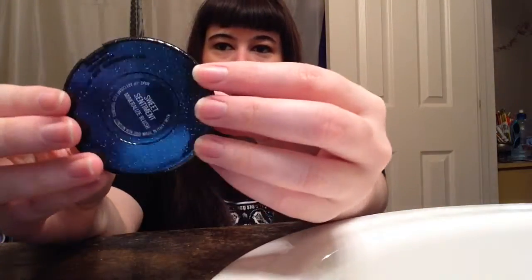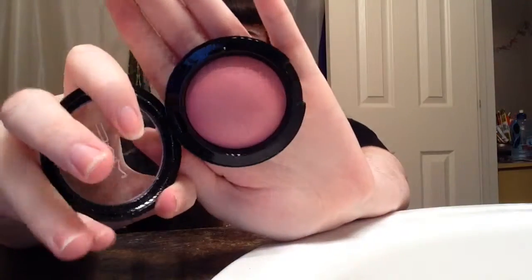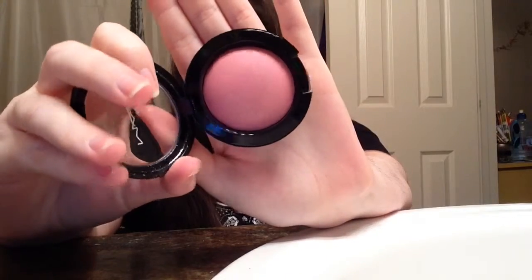The next one is from the Christmas collection. A lot of these I don't remember the names to because I've had them forever, but it has glitter embossed in the packaging and it's called Sweet Sentiment — it's a mineralized blush. This next one just says ombre blush and it's like a mauvey pink color. I've honestly worn this like once because I forget about it, but I really do like it.